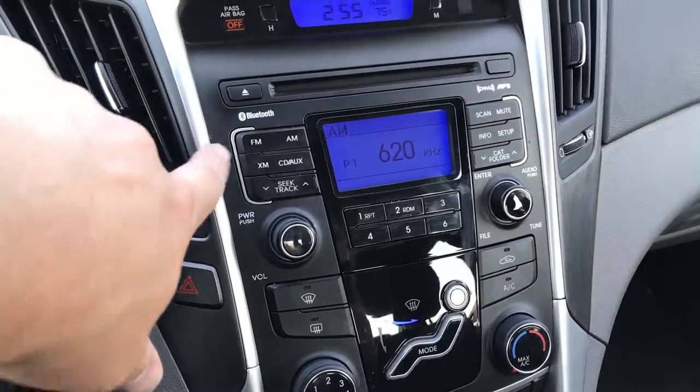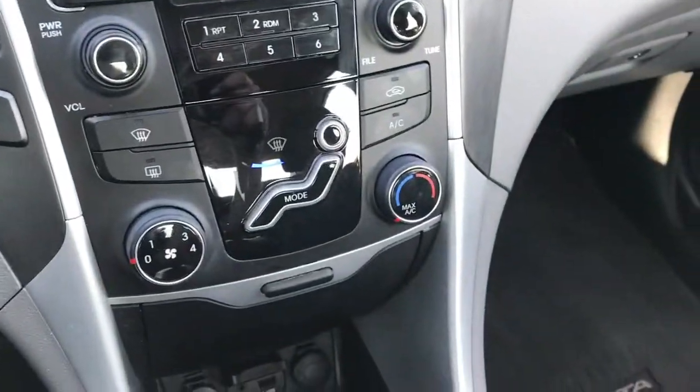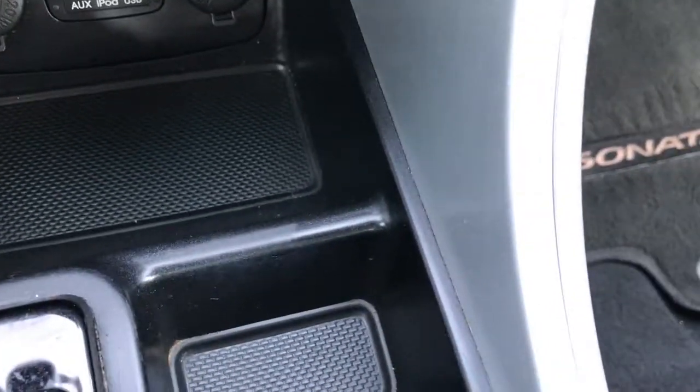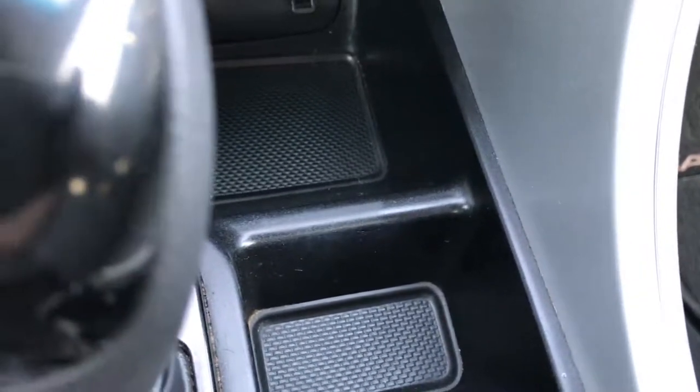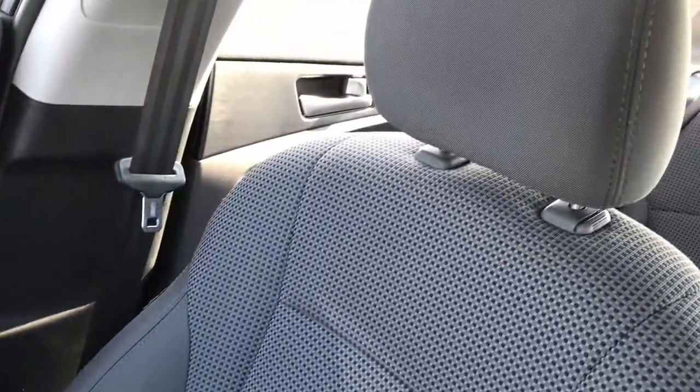AM/FM and Sirius XM satellite radio capabilities on this car. You also get an AUX and USB jack right there. Got the outside temperature display and a clock. Passenger seat is very clean as well — no rips or tears on that.